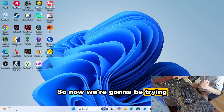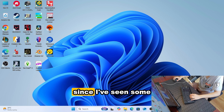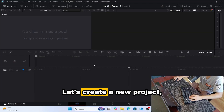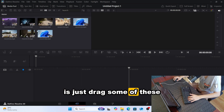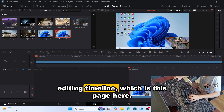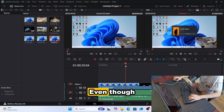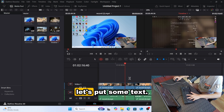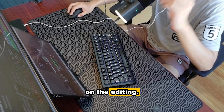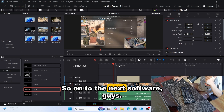Now we're going to try some productivity apps, starting with DaVinci Resolve. I've seen comments that it's compatible with this type of mini PC. We create a new project and drag some clips into the timeline. Scrubbing the timeline is pretty smooth even though we only have integrated GPU. You can pretty much edit on this mini PC with DaVinci Resolve.